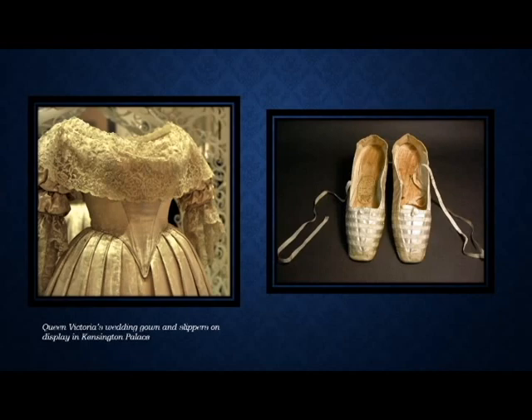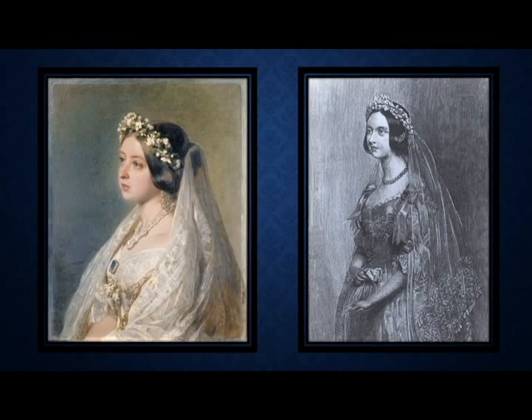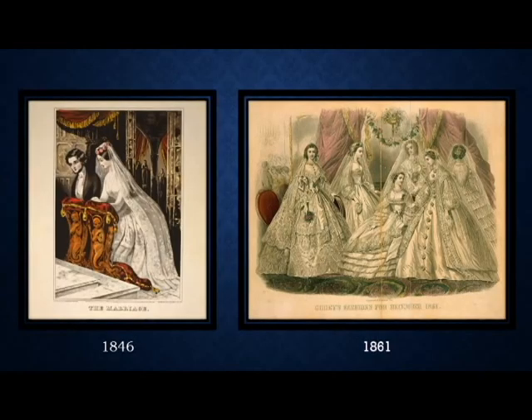Why did what she wear become so popular and create a tradition that still lasts today? With modern technology in the 1840s, her image circulated the globe. As you can see in the wedding portrait on the right, that is her actual wedding portrait painted in the 1840s, and then we have the lithograph that would have been seen in newspapers across the world. By 1846, you can see the tradition has changed in fashion magazines, shifting from everyday best dresses to this symbolic gown. The white gown, of course, symbolizes innocence and purity.